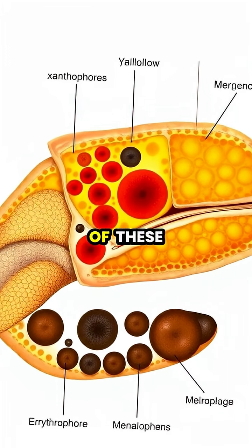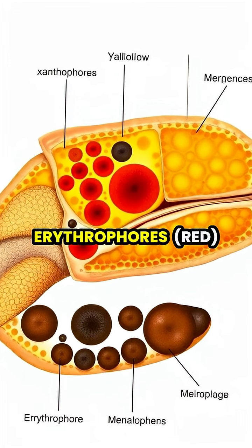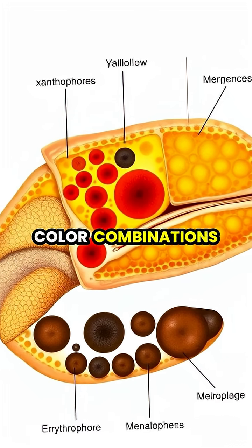Chameleons possess multiple layers of these cells, including xanthophores (yellow), erythrophores (red), and melanophores (brown-black), which work together to create different color combinations.